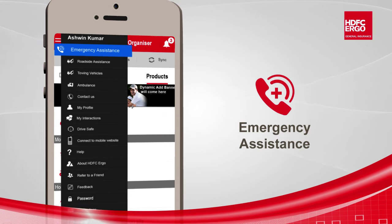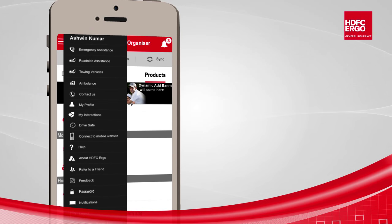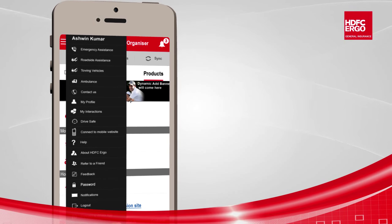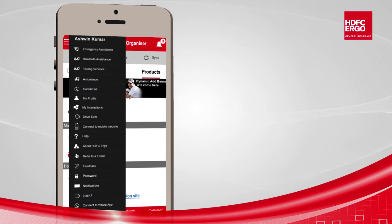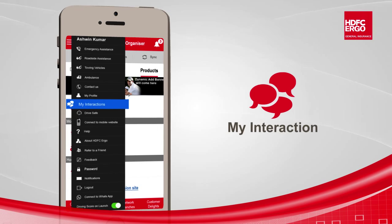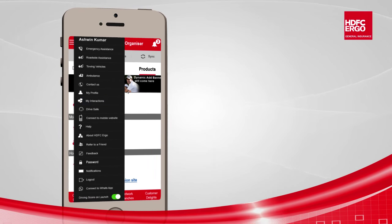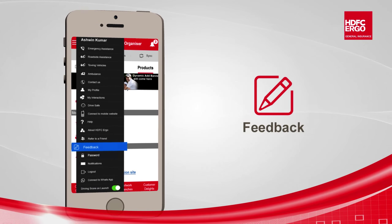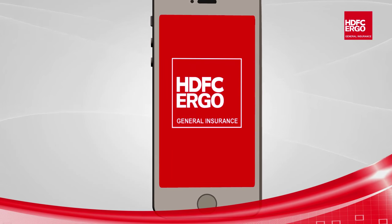The toll-free number tab directly places a call to the call center. Customers as well as non-customers can access ambulance contact directly from here. My Profile section can be accessed to make changes in the profile. Reset Password allows changing the password. My Interaction section allows viewing and tracking interactions with customer care. Customers can write feedback directly from the Feedback section. HDFC Ergo mobile app — absolute convenience.